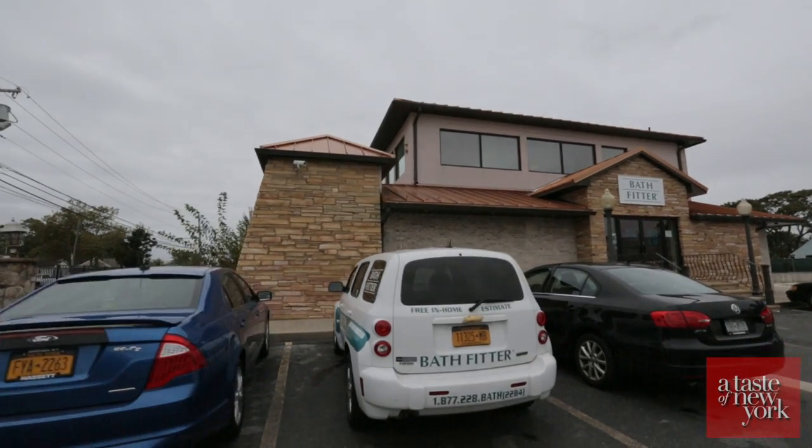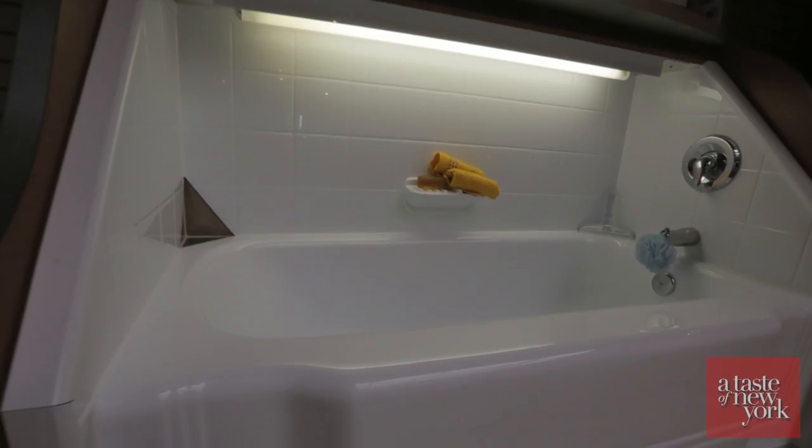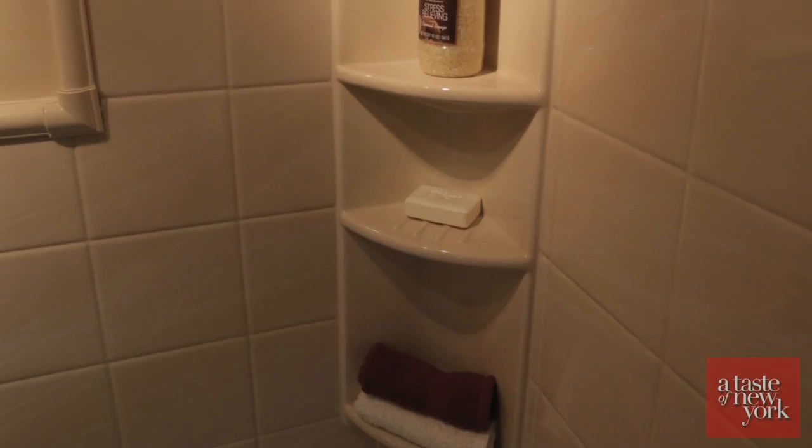Our name is Bath Fitter and we are pretty much a one-day bathroom remodeling company, but sometimes customers do order more material and it does take more than one day to install certain types of jobs. We've been in business for over 25 years and we're an acrylic bathroom remodeling company — no more tile and grout. It's a different concept to a bathroom remodel.